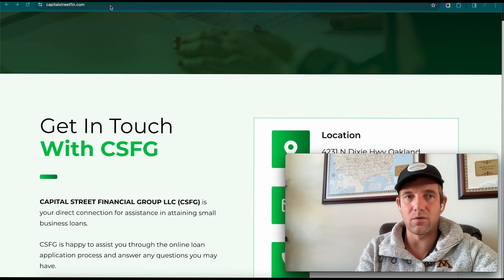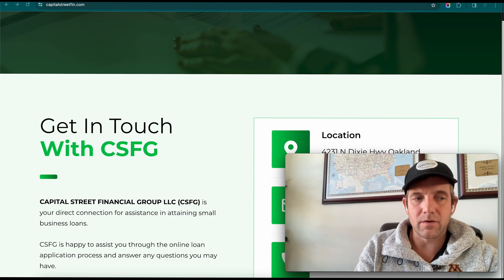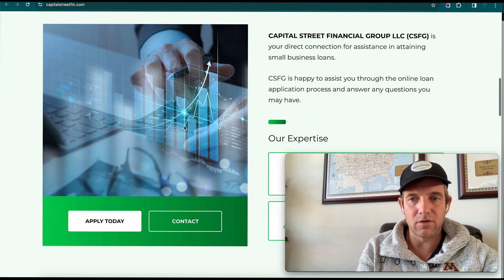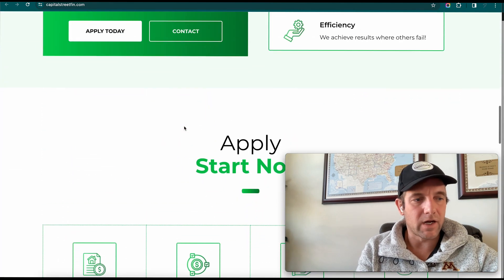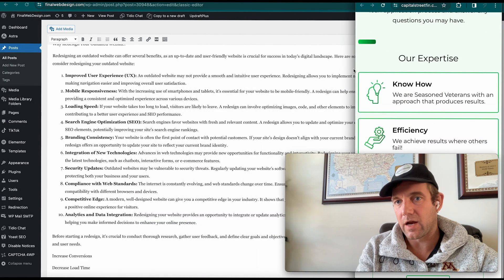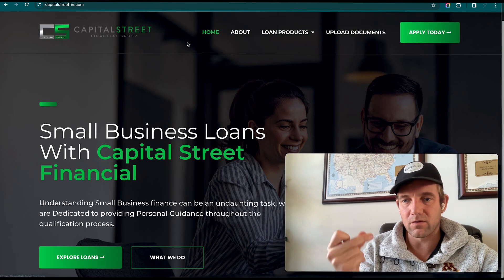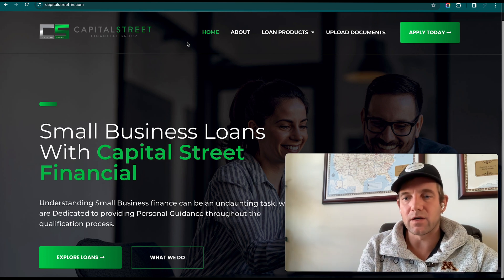Let's get into the key points. First is improved user experience — the call to actions are clear, the look is good, the speed is good. Mobile responsiveness is also on par: everything folds in and pulls out as needed for mobile layouts. Loading speed is almost instantaneous — did you see that? That's a great metric to aim for when you redesign your website.